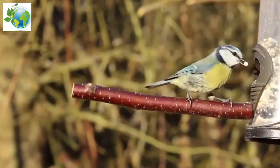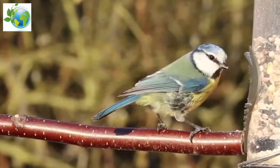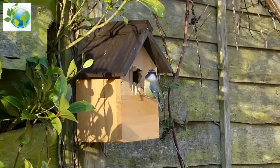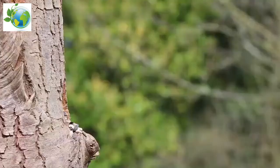Eurasian Blue Tits are usually resident and non-migratory birds. A widespread and common resident breeder throughout temperate and subarctic Europe and the western palearctic, found in deciduous or mixed woodlands with a high proportion of oak.